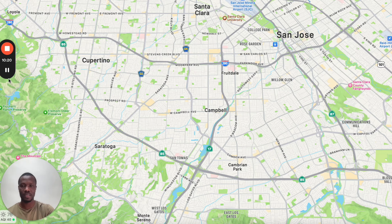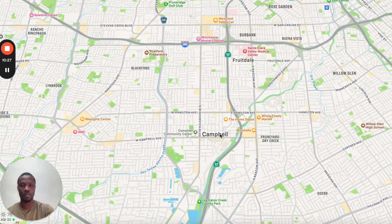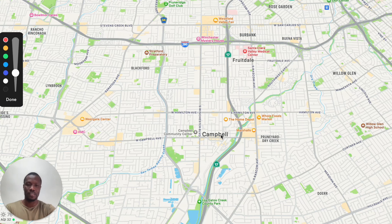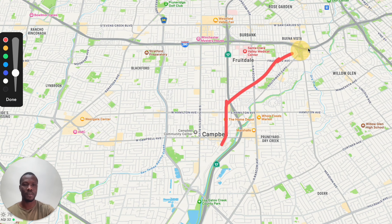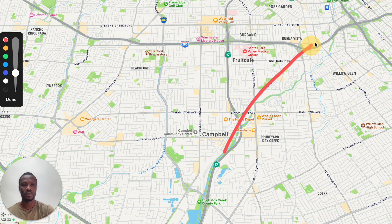Willow Glen is one of the most popular neighborhoods here. The reason why a lot of families love it is because it's known for having the best community events for kids — it's considered the best place to go trick-or-treating. It's also close to major highways 87 and 280, so commuting isn't too bad. The downside about living here is that it's expensive — the median home sale price is going to be over 2.1 million. But it's one of the best places to live if you can afford it.